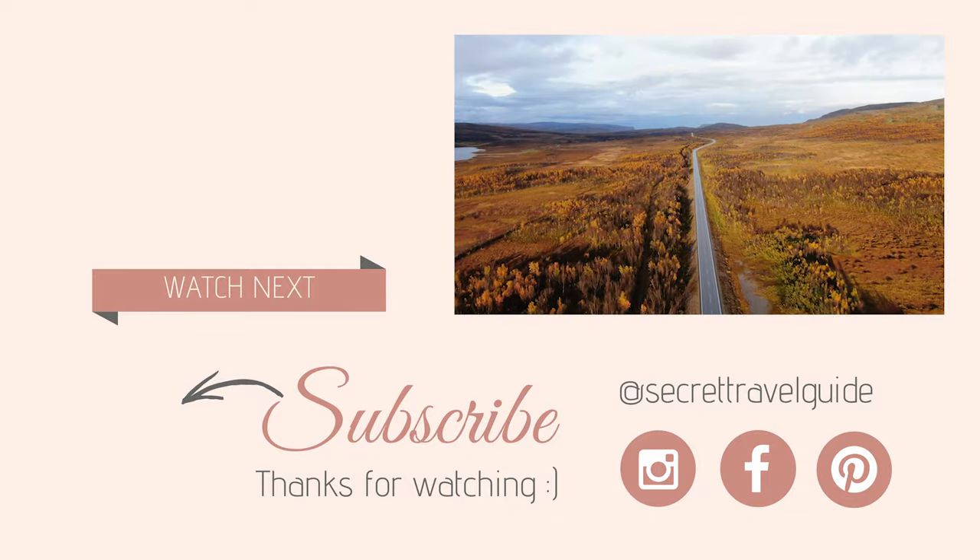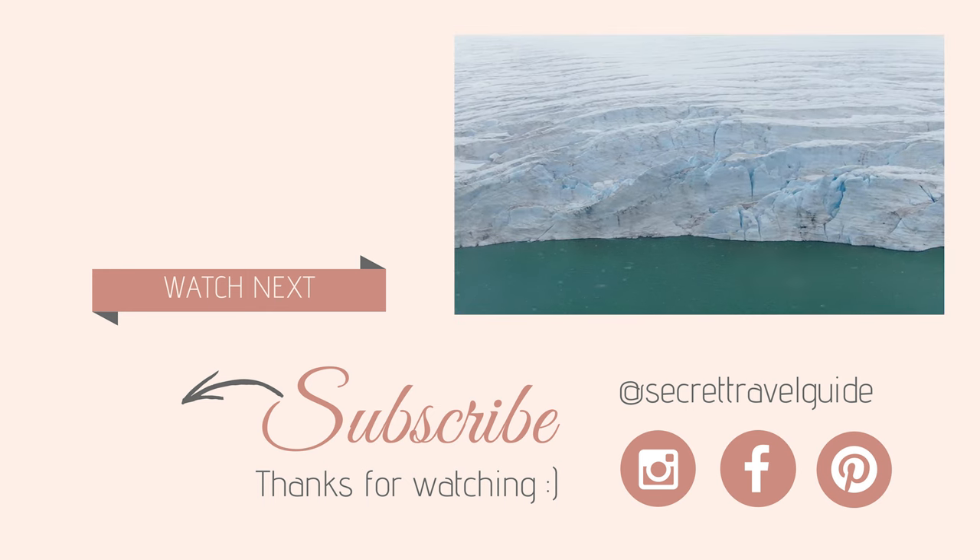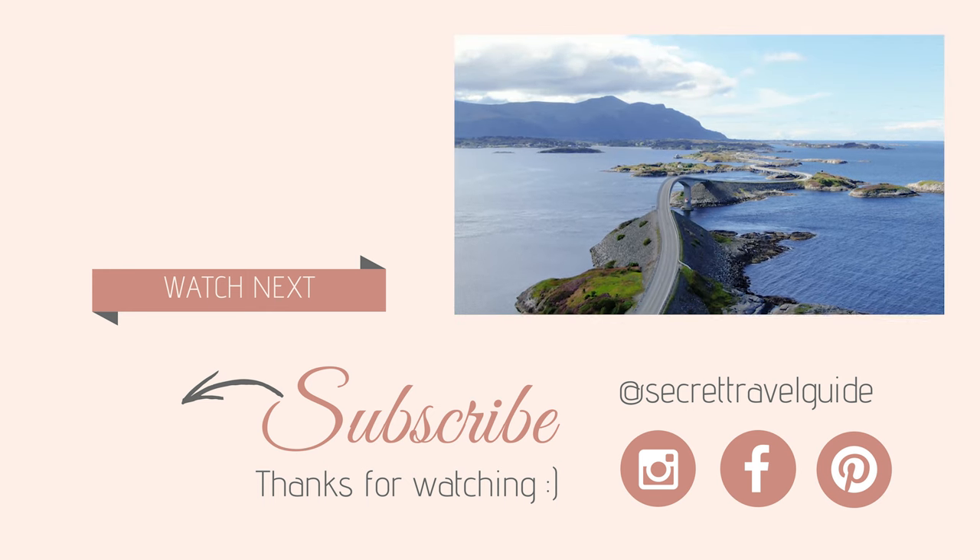I hope you liked my Norway video. If so, I would really appreciate if you helped me grow my channel, so please like, comment and subscribe. See you soon!